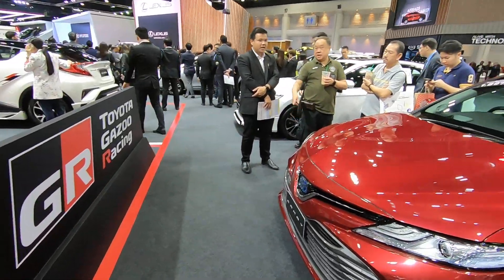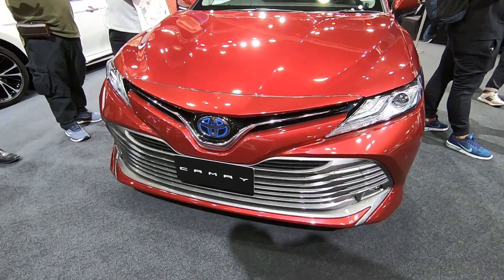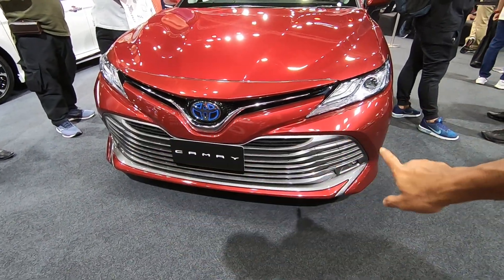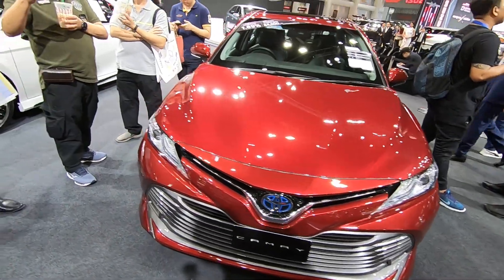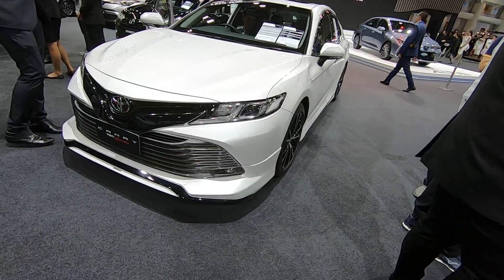As I was saying earlier in one of my other videos, the front face of Toyota includes that very pronounced grille at the bottom. And here's the Camry Sportivo — the TRD Sportivo.